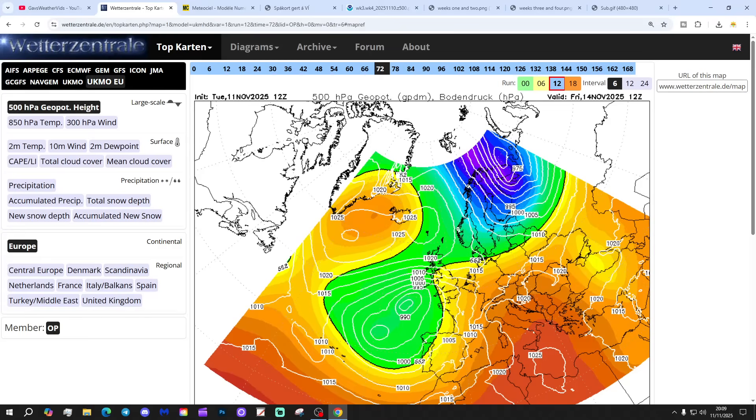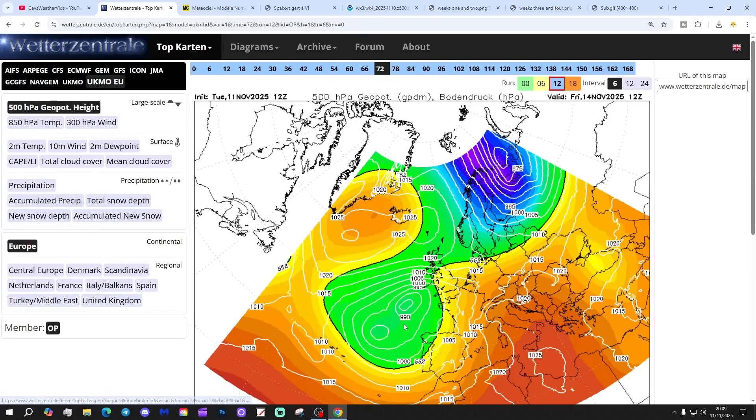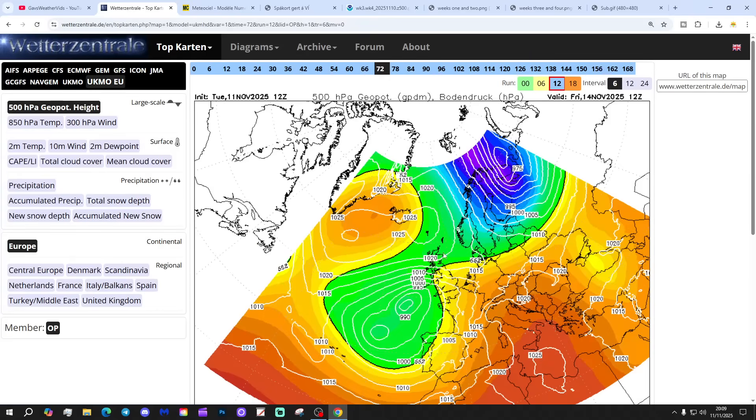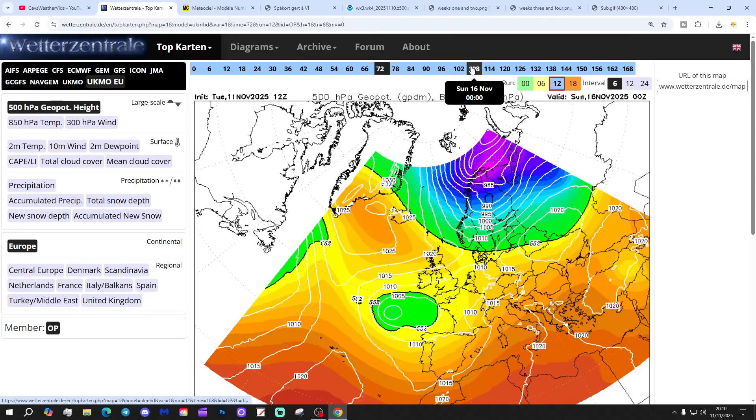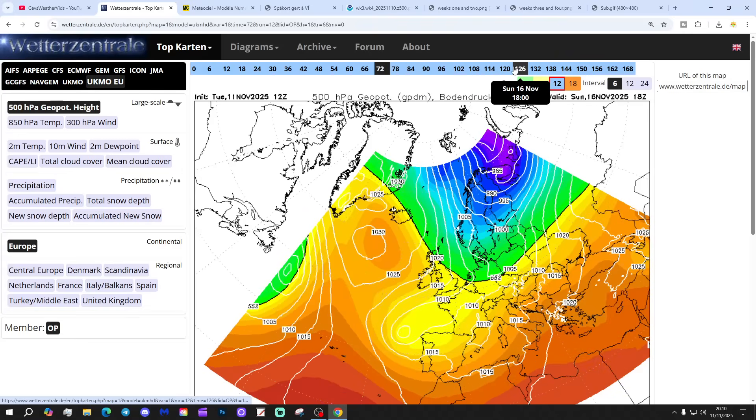We're going to start off with the UK Met Euro run for midday on Friday. We've got low pressure to our south, high pressure blocking things out. That's still bringing up these very mild, subtle south-westerlies, but without the breaks of rain. As we go into the weekend, that low pressure sort of drifts away.